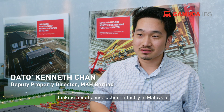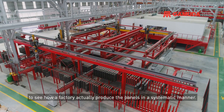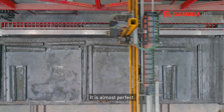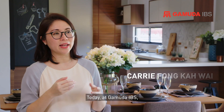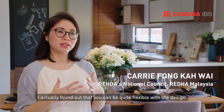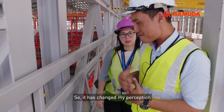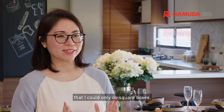It is quite an eye-opener for us thinking about construction and industry in Malaysia to see how a factory actually produced the panels in such a systematic manner. It is almost perfect. Today at Gamuda IBS I actually found out that you can be quite flexible with the design, so it's changed my perception that I could only do square boxes.